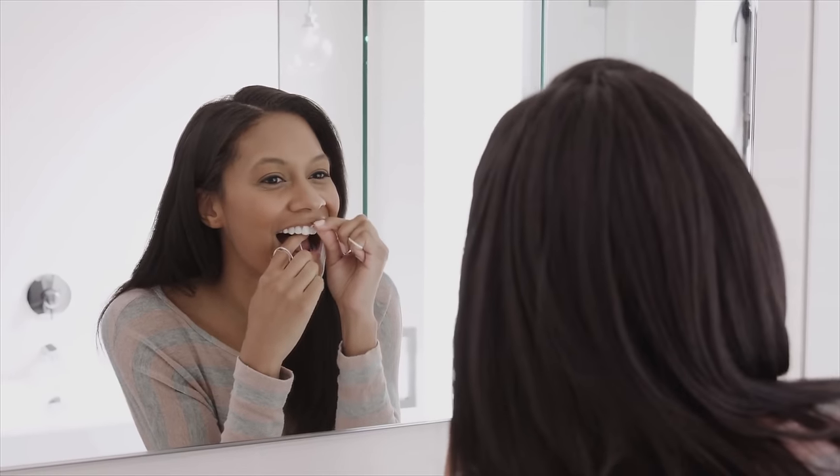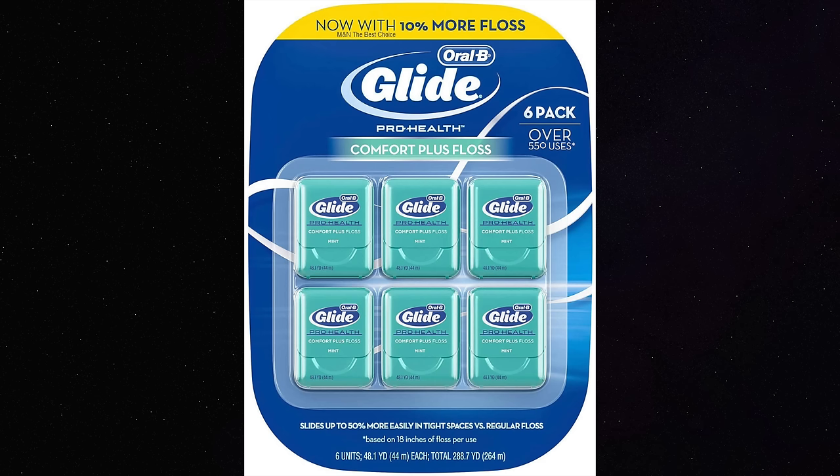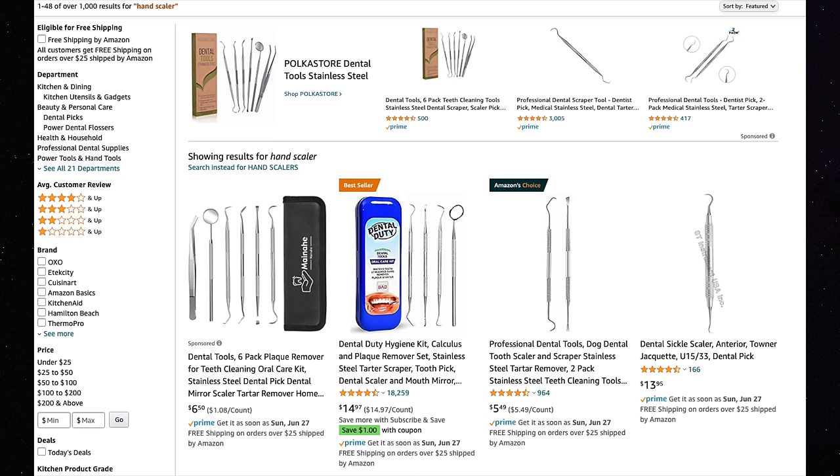Number three is flossing, which a lot of people don't do. I encourage you to floss morning and night. There's thin glide floss for people with tight contacts, and thicker wax floss for people with spaces between teeth who need something thicker to remove food particles. I've had questions about people buying scalers off Amazon — I personally don't recommend that. It's much better to have a dental hygienist or doctor go around all surfaces of your teeth professionally. If anyone has bought a hand scaler from Amazon, I'd love to hear about it in the comments.